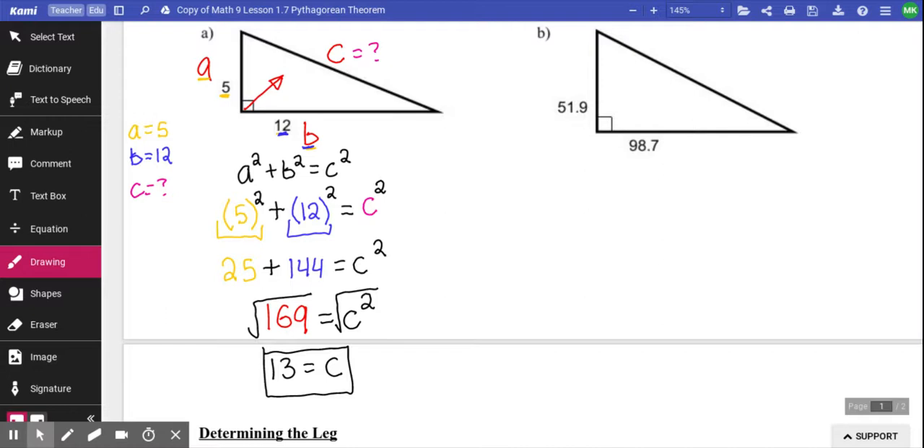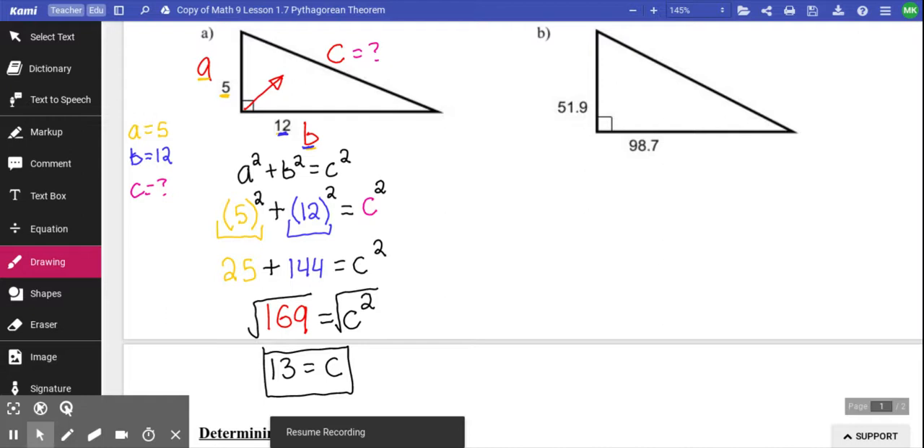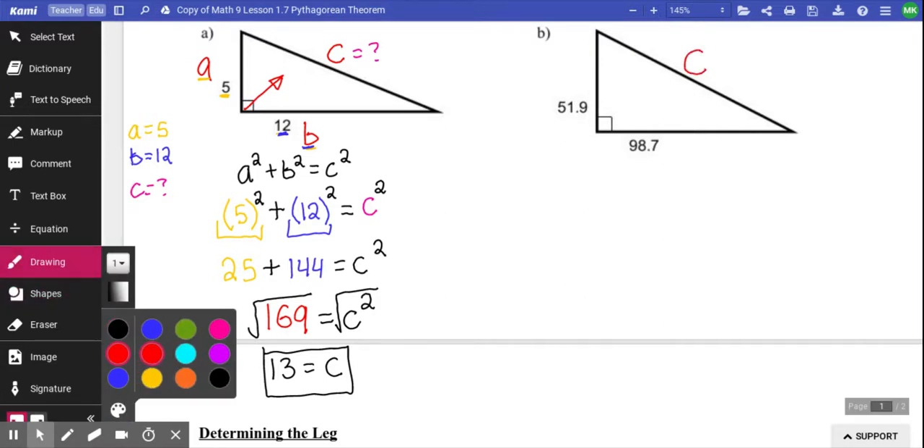We're going to do Example B in chunks — I'll let you do a chunk, then I'll show you, and so on. The first thing is to label triangle B with A, B, and C. C is the important one — that's the hypotenuse. A and B don't matter. I'll write on the side: A equals 51.9, B equals 98.7, and C equals question mark — C is what I'm trying to figure out. I do that from grade 9 to grade 12: write what I know, write what I want to know.